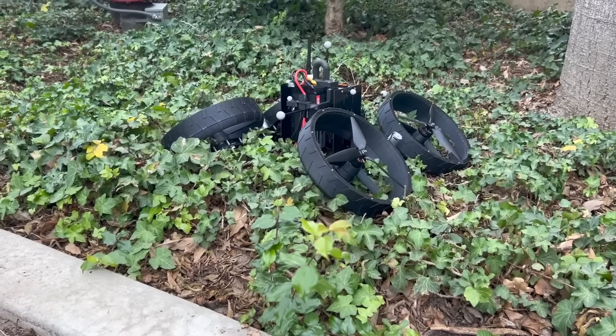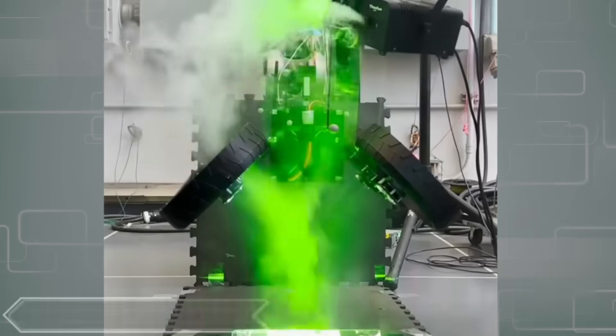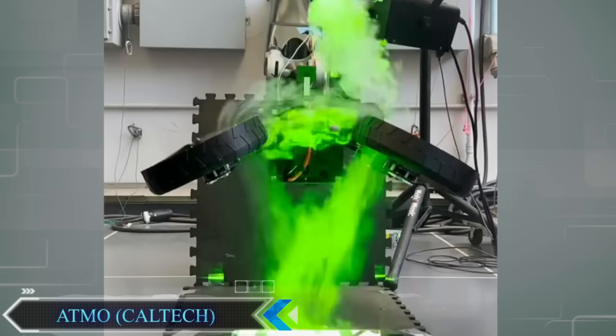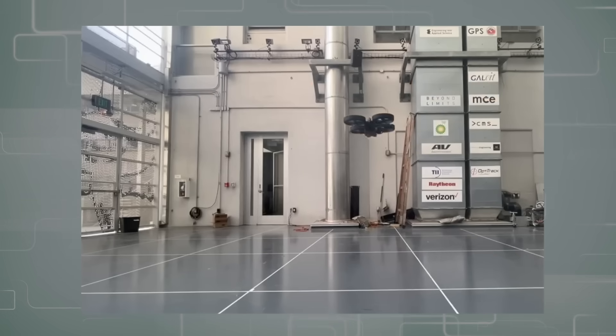Before this tool, drones would have to transform on the ground, and this would take time and energy. But the new variant Atmo is able to do this in the air instantaneously. So it's able to calculate different aerodynamic forces as its motors are tilting, and then stabilize itself during this whole process.